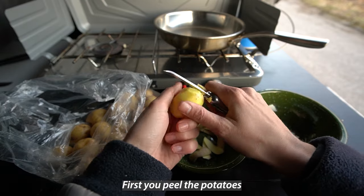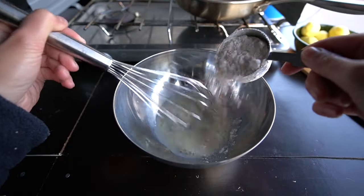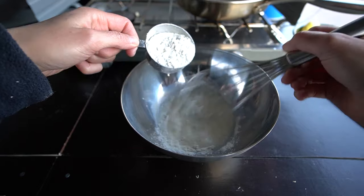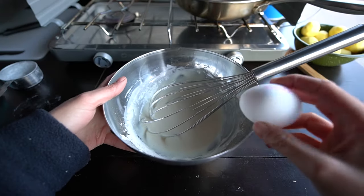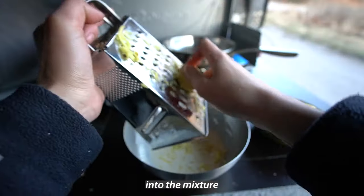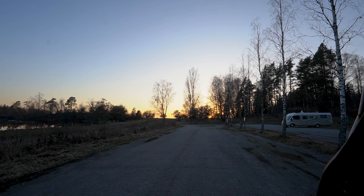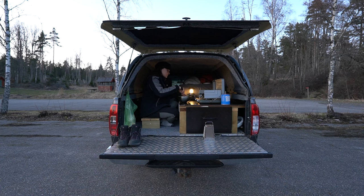First, you peel the potatoes. Then mix milk, flour, and egg. Salt. Grate the potatoes into the mixture. Hey look, the sun is setting and the birds are still singing. Then just fry it like pancakes. Very simple.